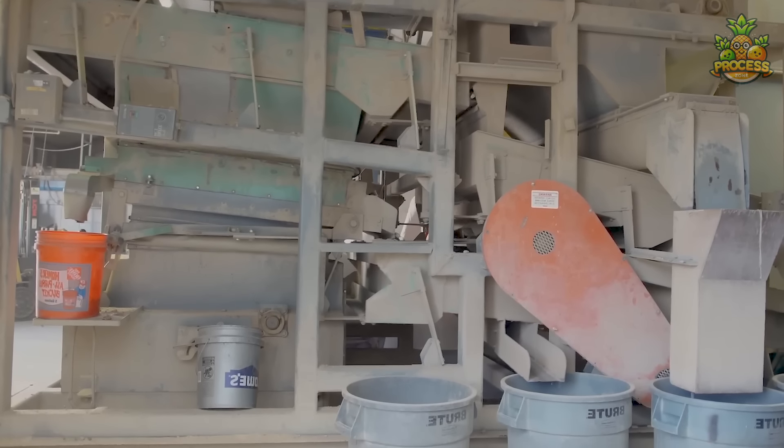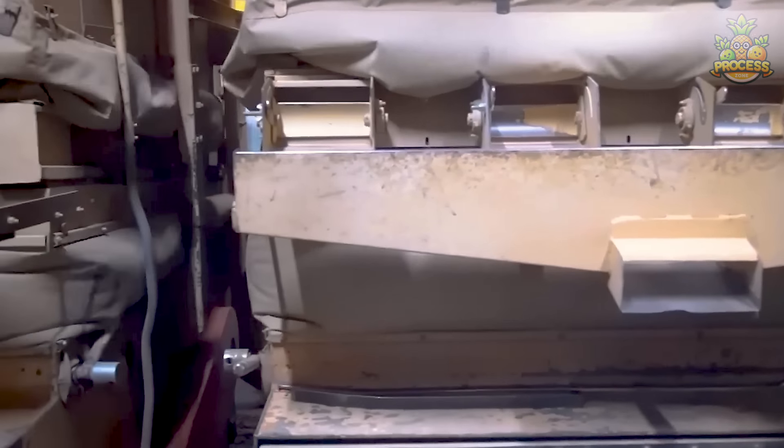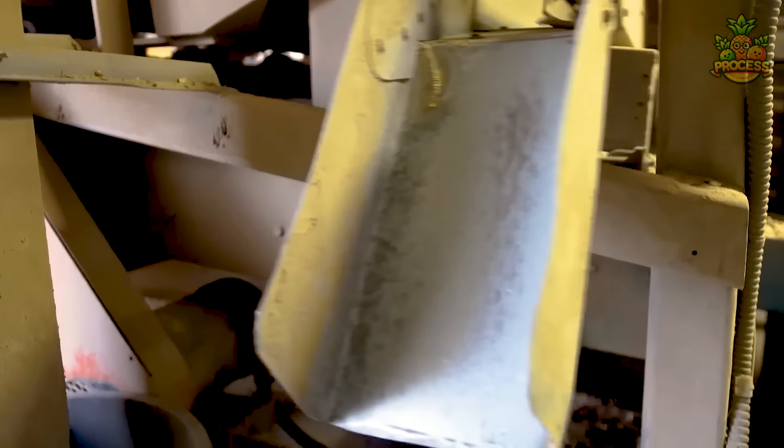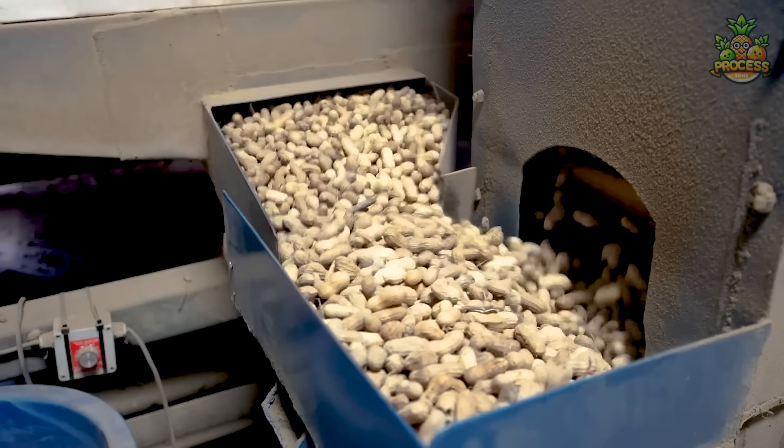We have arrived at the facility where the entire peanut pile is fed into the cleaning setup. The unwanted stuff like stones, twigs and other foreign materials are removed through pre-screening.